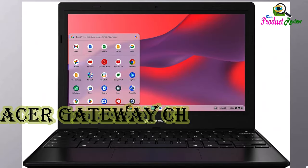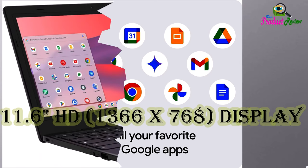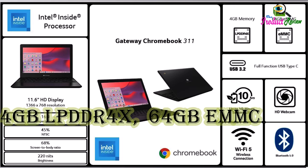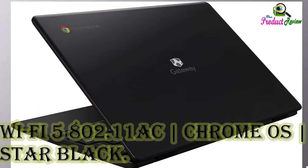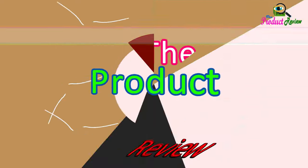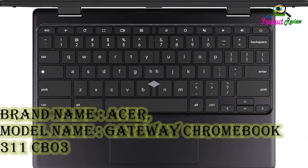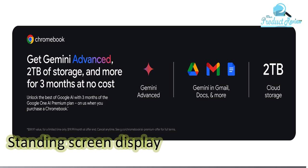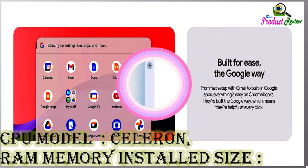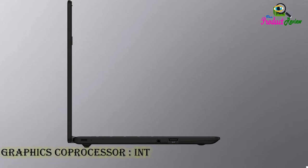Acer Gateway Chromebook 311 CBO311-1HC1MX Laptop. Intel Celeron N4500, 11.6 inches HD 1366x768, 4GB LPDDR4, 64GB eMMC, Wi-Fi 5 802.11ac, Chrome OS, Star Black. Model Name: Gateway Chromebook 311 CBO311-1HC1MX. Standing screen display size: 11.6 inches. CPU Model: Celeron. RAM Memory Installed Size: 4GB. Operating System: Chrome OS. Graphics: Integrated Intel UHD Graphics.